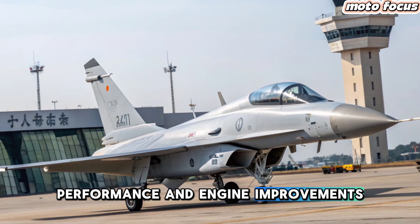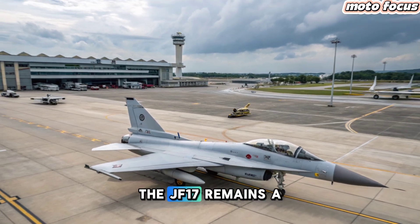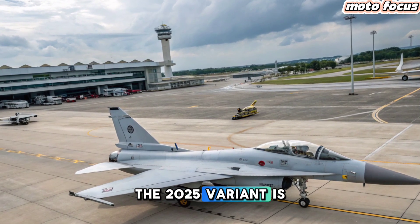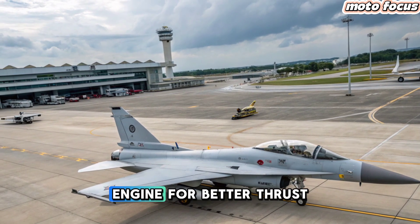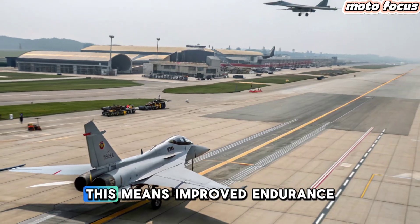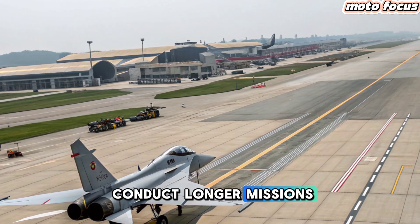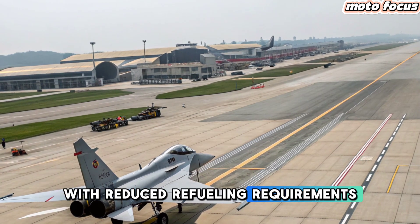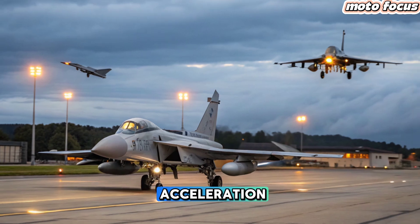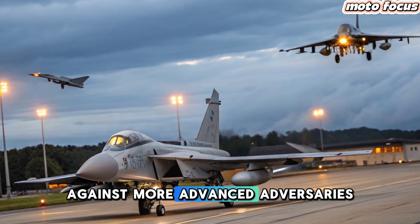Performance and Engine Improvements: Performance-wise, the JF-17 remains a highly maneuverable fighter, but the 2025 variant is rumored to feature an upgraded engine for a better thrust-to-weight ratio and fuel efficiency. This means improved endurance, allowing the aircraft to conduct longer missions with reduced refueling requirements. The enhanced powerplant could also provide better acceleration, improving dogfighting capabilities against more advanced adversaries.